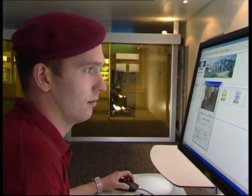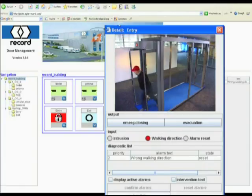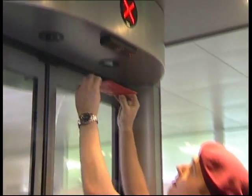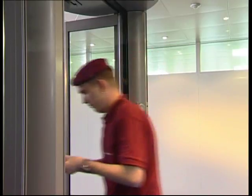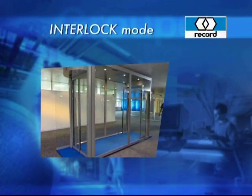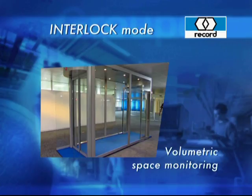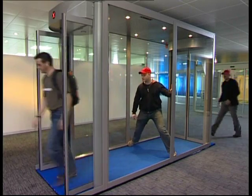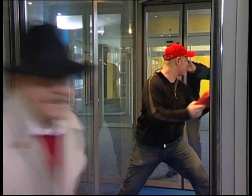All sensors are monitored and cannot be outwitted. Manipulations are detected and are immediately forwarded to the security center. The interlock mode of the Flip-Flow Twin from Record offers the only correct solution to prevent the handing over or throwing through of objects.